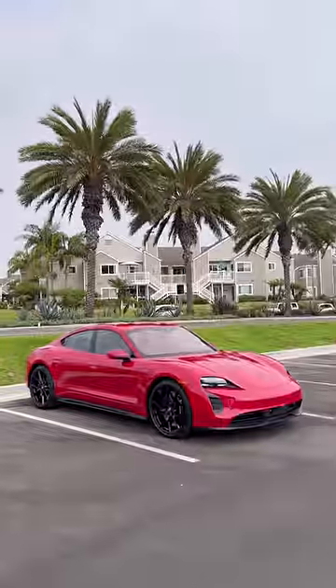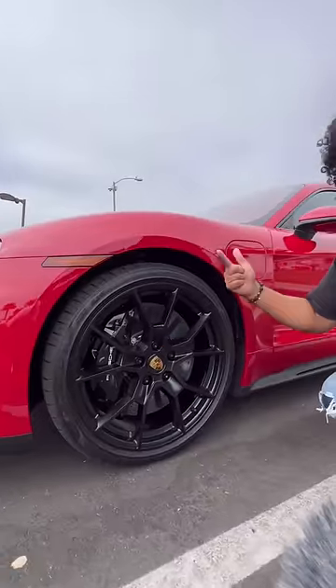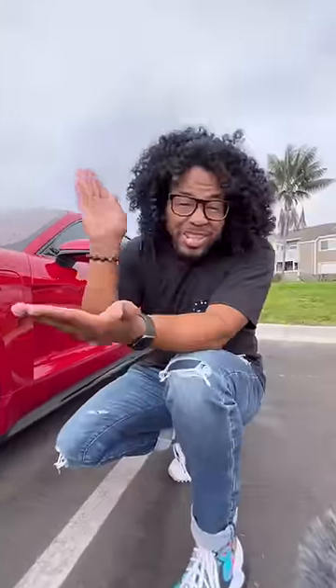Right behind me is the Porsche Taycan GTS, and this is the EV for car enthusiasts. EV and car enthusiasts — that doesn't go together? False. The GTS has been lowered, it has lighter wheels, 16-inch six-piston carbon ceramic brakes so you can stop on a dime, and a GTS-specific sound that's deeper and louder than any other Taycan.